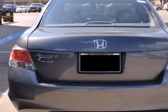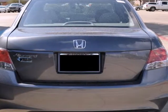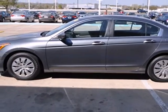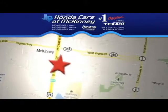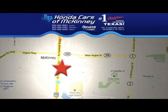For the money, there's no car that brings as much performance, style, and safety together in one package as the Honda Accord. Stop in today — we're conveniently located on Highway 75 northbound exit 40A in McKinney.